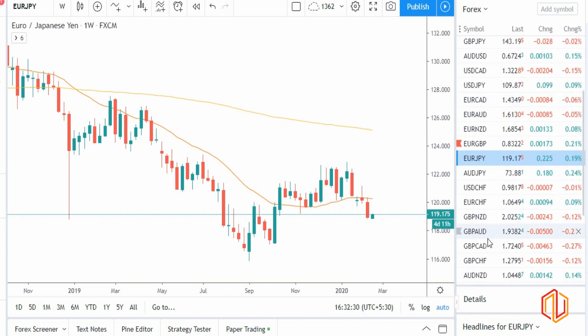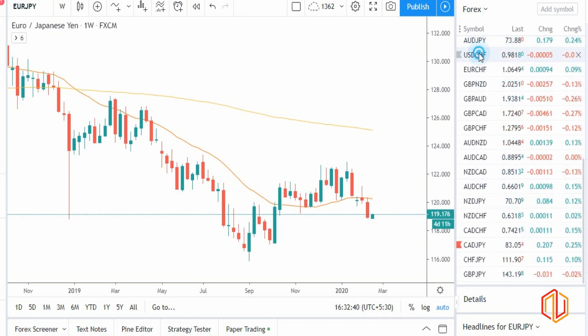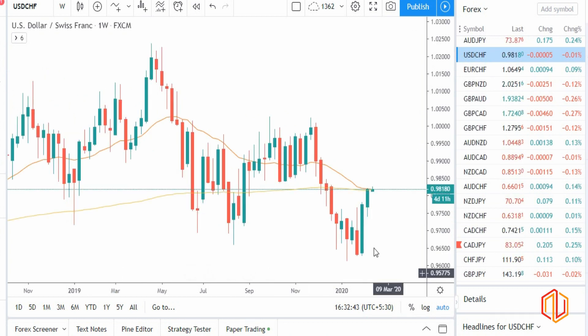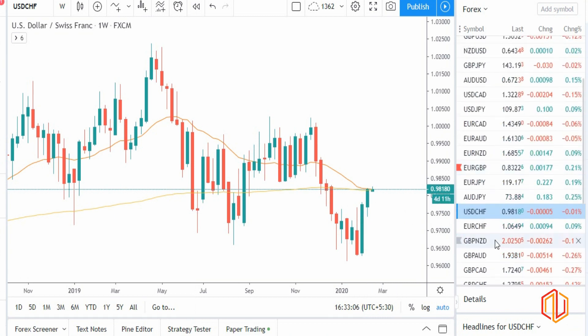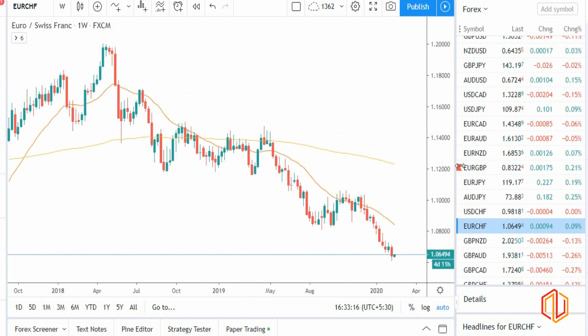Let's check CHF — I expect it should also be on the weak side. Checking USD/CHF — you can clearly see it's bullish: dollar strong, CHF weak. USD/CHF overall looks like a very strong buy. CHF also looks weak, so euro and CHF are the only two currencies looking on the weaker side. Checking EUR/CHF to see which is more weak — we can clearly see a bearish candlestick, so euro is more weak.